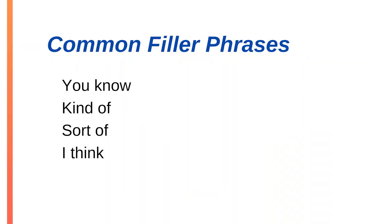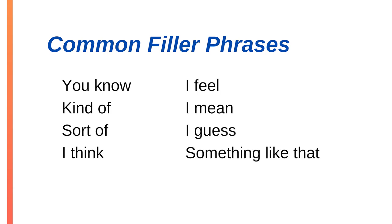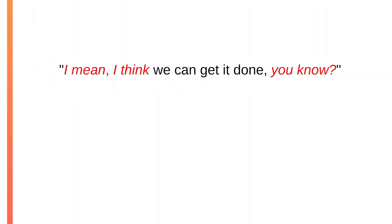I've seen entire presentations delivered as one long sentence because the speaker put 'and' or 'so' between almost every sentence. Some common filler phrases are: you know, kind of, sort of, I think, I feel, I mean, I guess, something like that. These are actual words, but they're usually fillers because you could remove them completely and sound much smoother. For example: 'I mean, I think we can get it done, you know' versus 'we can get it done.' When you take the fillers out, you sound more confident and clear.